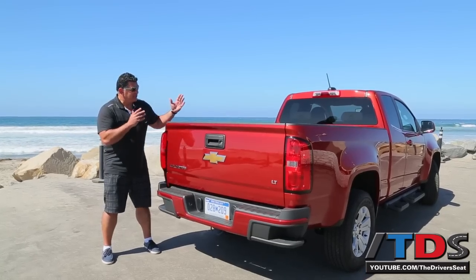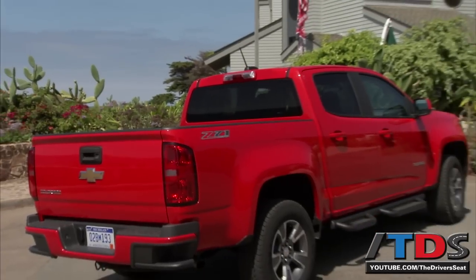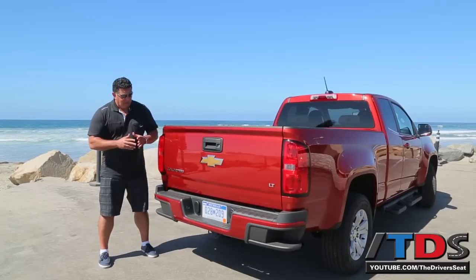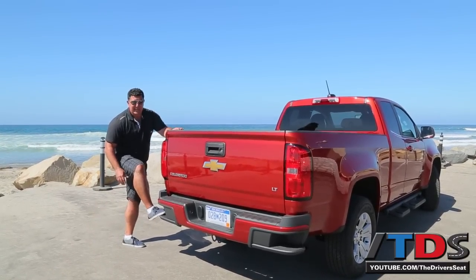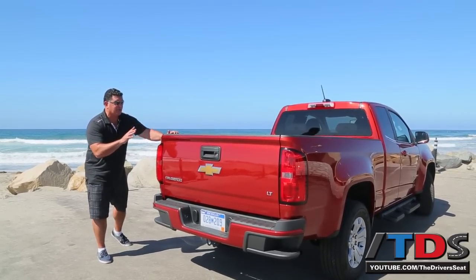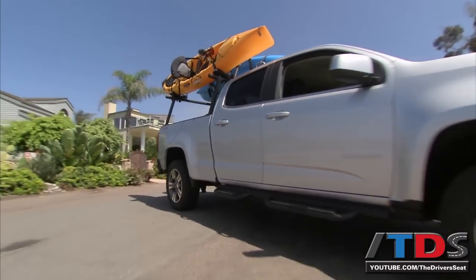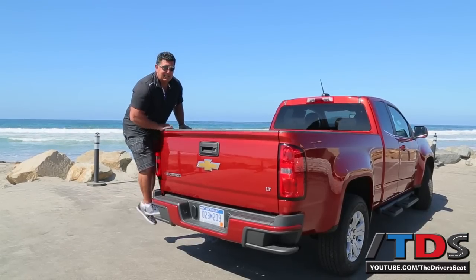For the extended cab, you get a six-foot-two long bed. With the crew cab, you have a choice between a five-foot-two standard bed or a six-foot-two-inch extended bed. You also get these step bumpers, a carryover from the full-size trucks — they really make use of otherwise wasted space and make it easy to load things up. We've had mountain bikes, kayaks, and surfboards in these things all week, and this really makes it handy to get in and out.